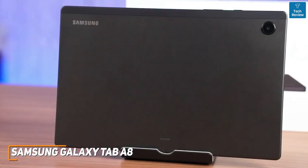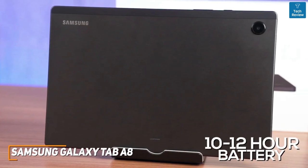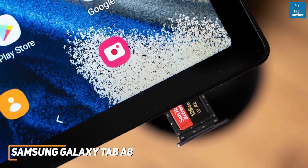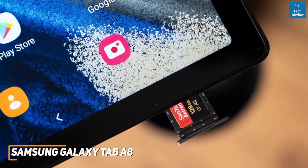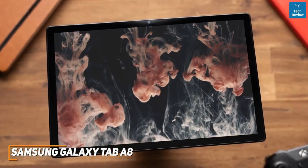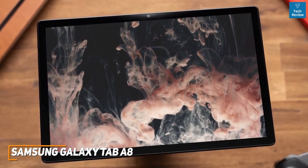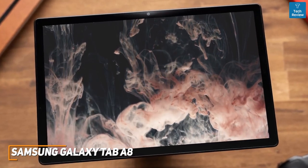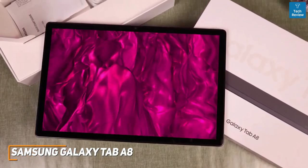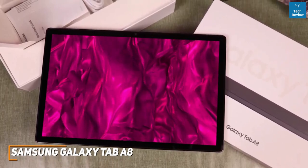Despite its affordable price, it offers solid battery life and can reliably last around 10-12 hours of usage on a single charge. Unfortunately, the 64GB of storage is somewhat limited, but it comes with a microSD card slot to expand the storage, or you can opt for a higher-spec 128GB model. The Samsung Galaxy Tab A8 lacks the raw processing power of more expensive models, but it's a solid option for an affordable price. If you just want an affordable, no-frills model that can reliably stream media or browse the web, this is an excellent tablet for you.